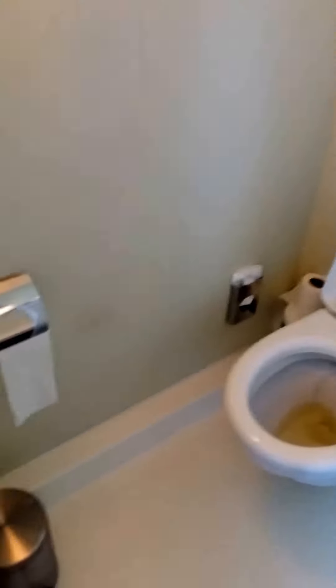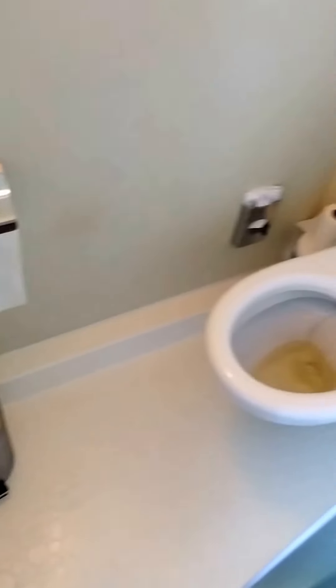Looks like the other person didn't flush. That's it. And we have our shower, which is a very large shower.